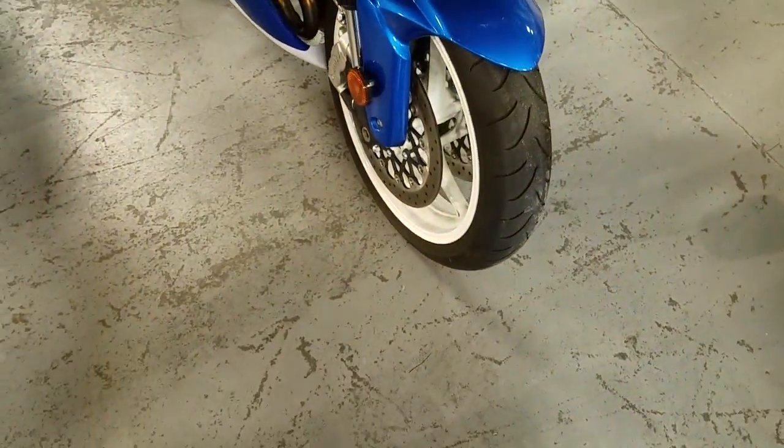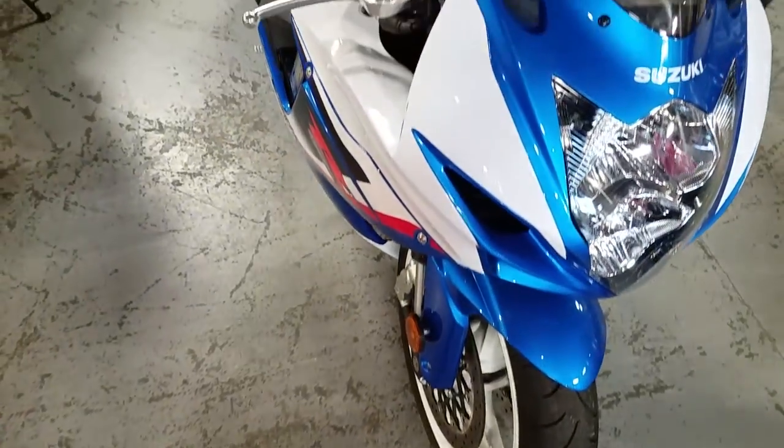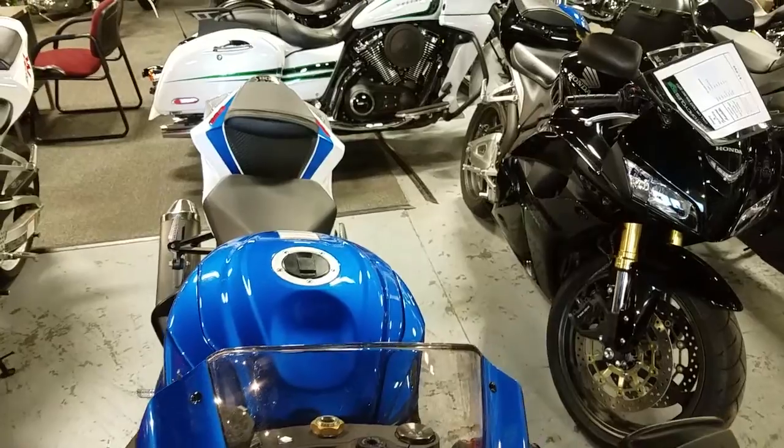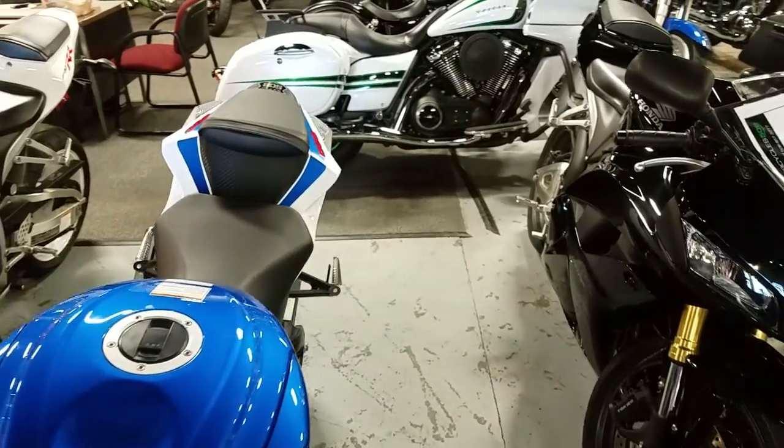The Gixxer is the best all-around bike with sports capabilities, and the tall windscreen provides excellent wind protection. I just love the way those wheels match that paint — this thing looks like a jet ski made for the street.